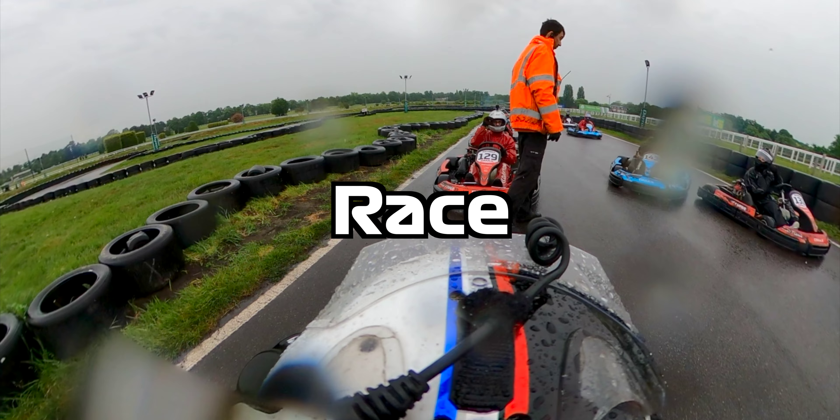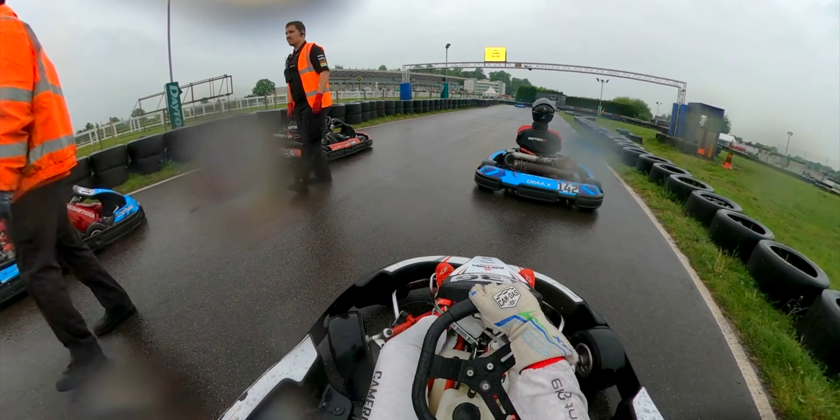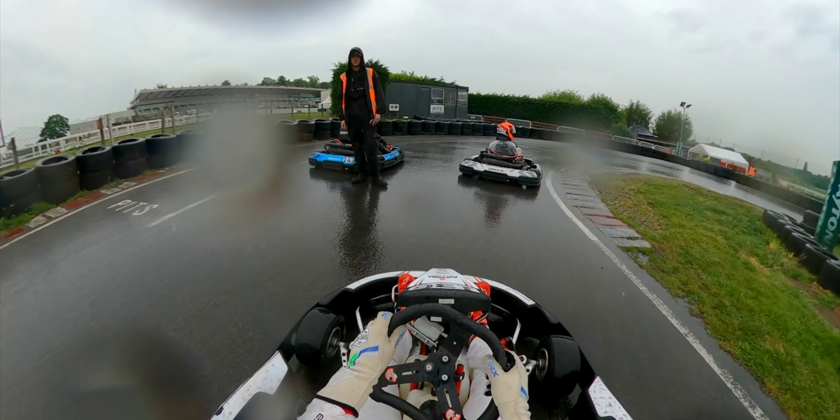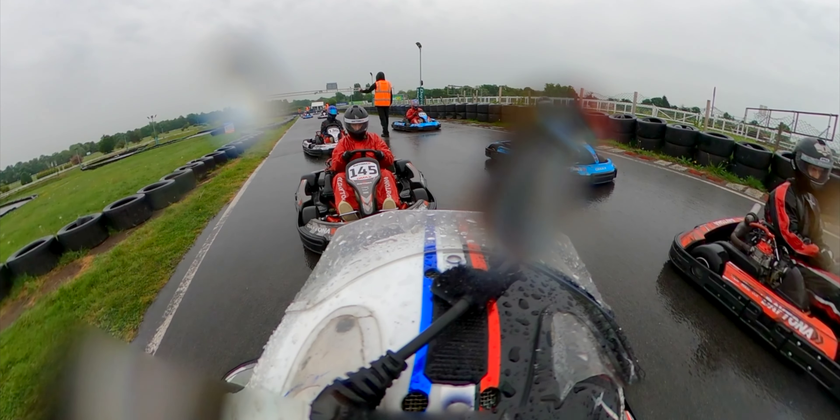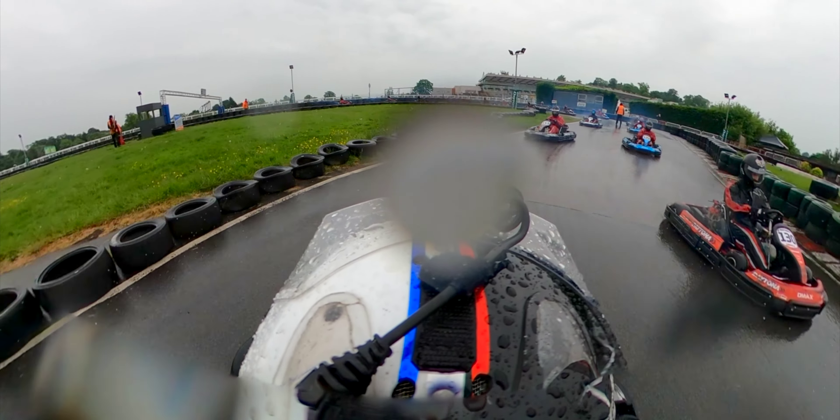Before I knew it, qualifying was over, and I had qualified only P3, which was feeling a little bit embarrassing to say the least. But the skill level of the guys around me was very good, and you'll see in this race it is going to be quite the fight.